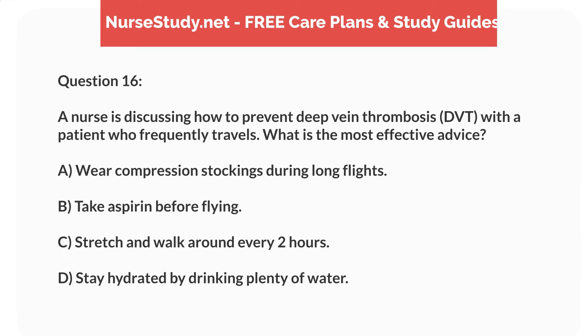Question 16. A nurse is discussing how to prevent deep vein thrombosis (DVT) with a patient who frequently travels. What is the most effective advice? A. Wear compression stockings during long flights. B. Take aspirin before flying. C. Stretch and walk around every 2 hours. D. Stay hydrated by drinking plenty of water.